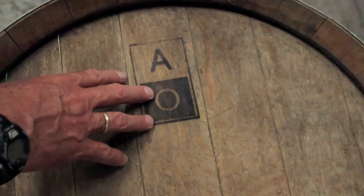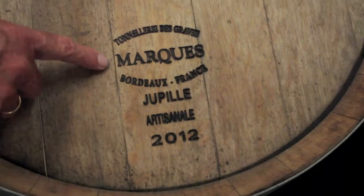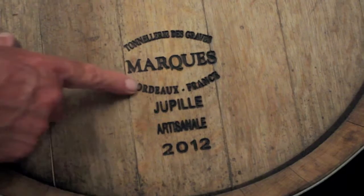This is a used barrel we got some time ago from Alpha Omega. Alpha Omega is the winery that had this barrel when it was new. We brought it in here used, and I frankly don't know the history of it other than that. It was originally made in France by this cooperage — Marks — and this cooperage is in Bordeaux.